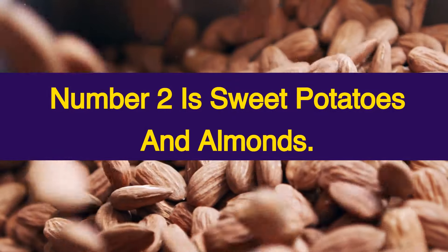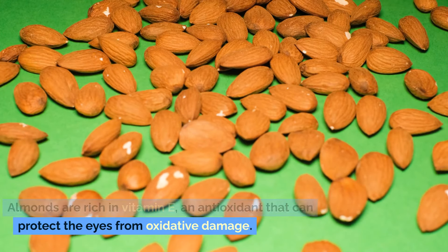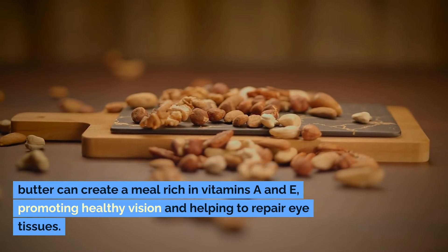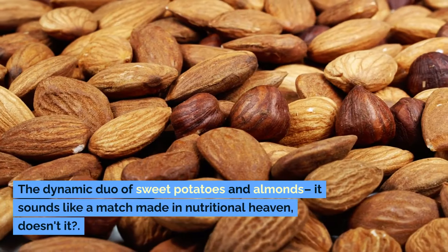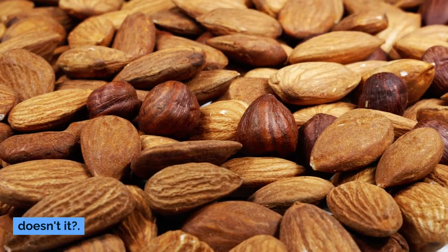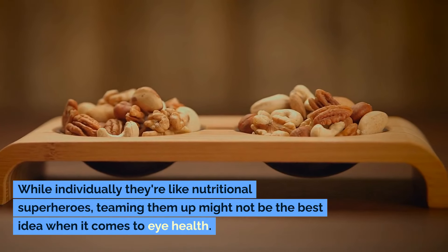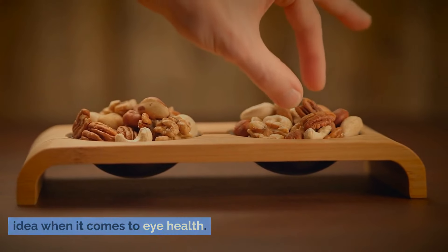Number two is sweet potatoes and almonds. Almonds are rich in vitamin E, an antioxidant that can protect the eyes from oxidative damage. Eating sweet potatoes with almonds or almond butter can create a meal rich in vitamins A and E, promoting healthy vision and helping to repair eye tissues. The dynamic duo of sweet potatoes and almonds sounds like a match made in nutritional heaven. While individually they're like nutritional superheroes, teaming them up might not be the best idea when it comes to eye health.